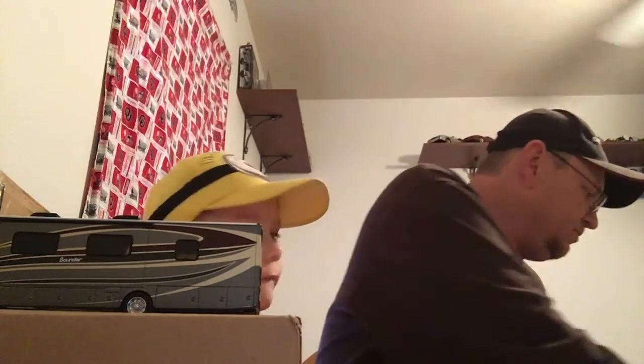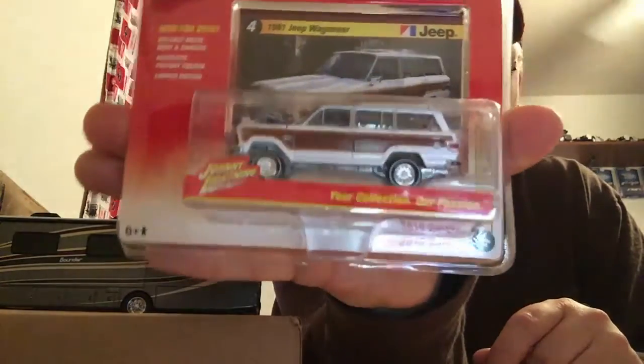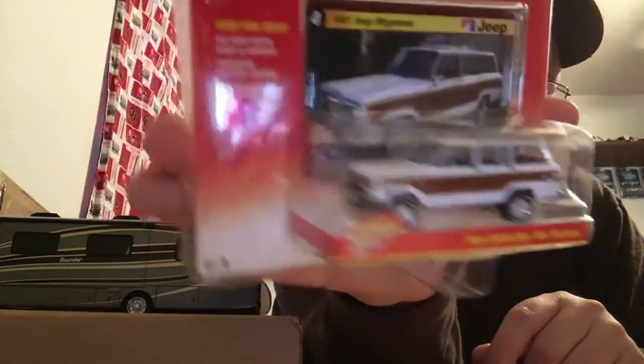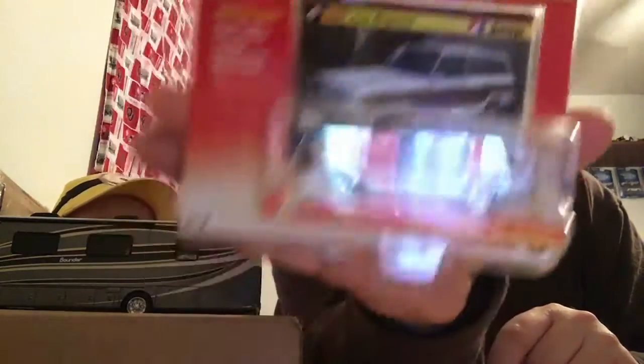The first Toys R Us I went to, they put out the Johnny Lightning cards also. However, they were the newer ones - there was no chase. Me and somebody else went through them at the same time. But I'm not gonna leave the Jeep. So here's another Jeep. Yeah, I know, you like everything. So there's another Jeep.